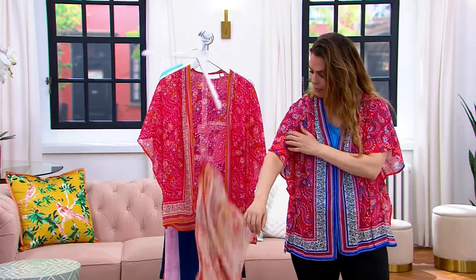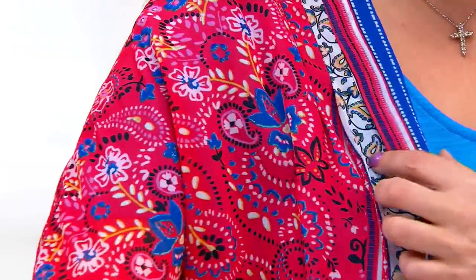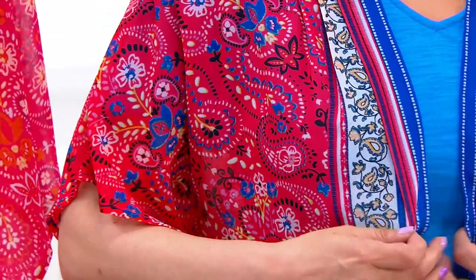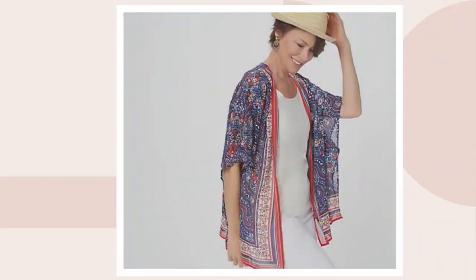It looks like a red but it is a really deep coral with blues coming through as well. And on .com that one is called Navy, so we are going by the base color, which is the navy there.